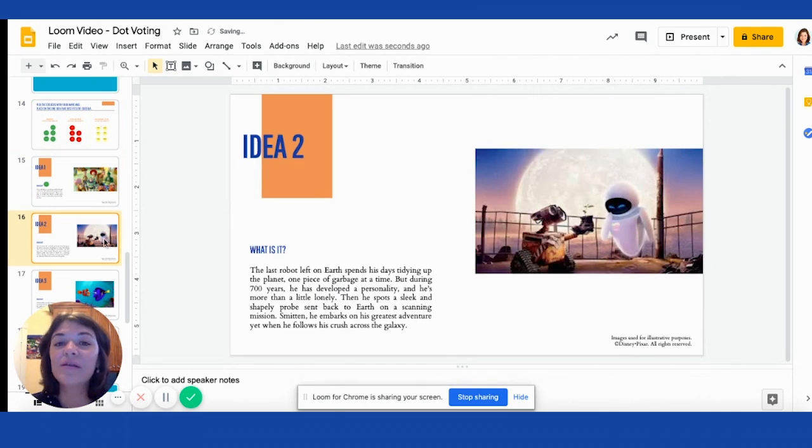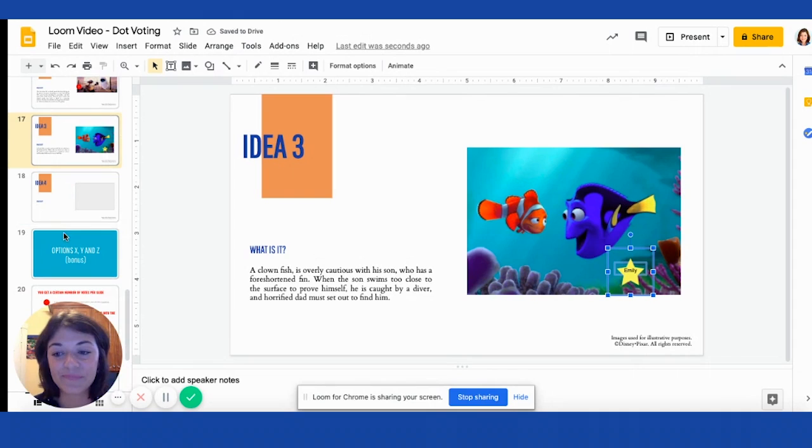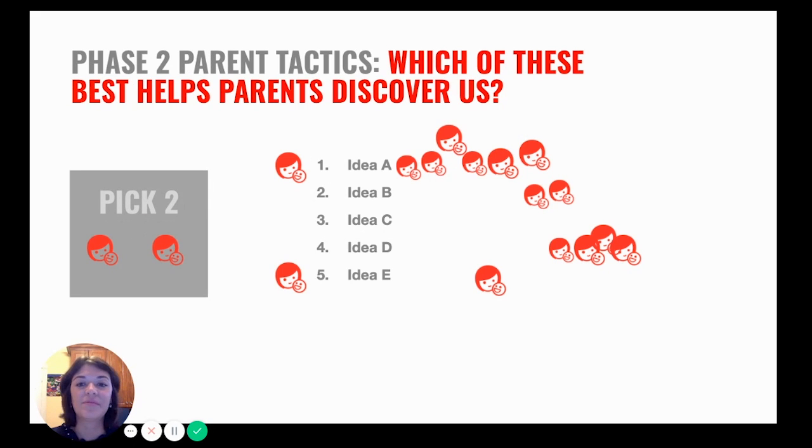It works best with a more tech-savvy group of people, but if not, they can also say, 'Hi facilitator, I really liked option number three, can you get my sticker and put it there for me?' You can also have different versions of ideas on one slide — idea A, idea B — and give a selected number of votes to each participant, and they go and drag and copy the sticker to the idea they prefer. You can do this multiple times based on different criteria, different ideas, or different options.